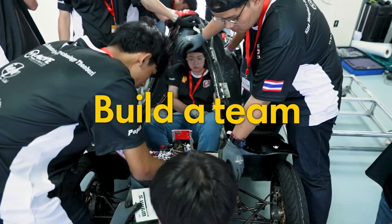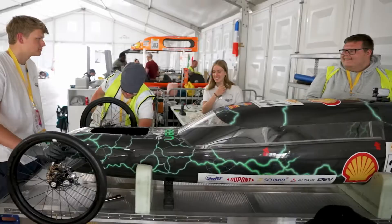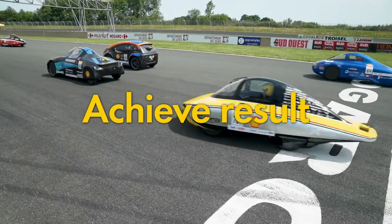Shell Eco-Marathon is typically a five-step project. First, they need to build a team. Then, they have to define the project. Third, find sponsorship, and build a vehicle, and finally join the track to achieve the best result they can.